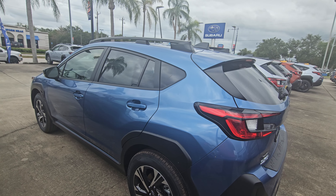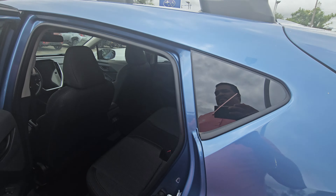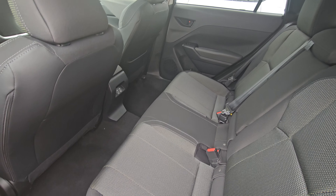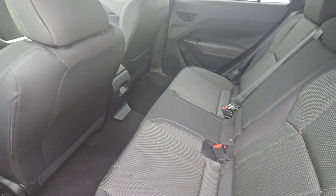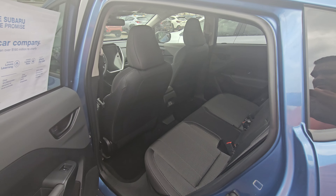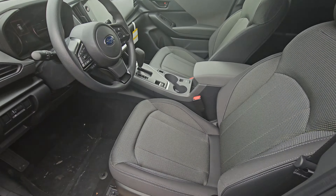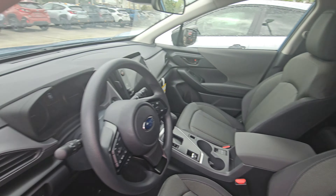Power locks, power windows. This one is a premium so it comes with cloth. I do have a few limited that come with leather. You got charging ports — it's cloth.